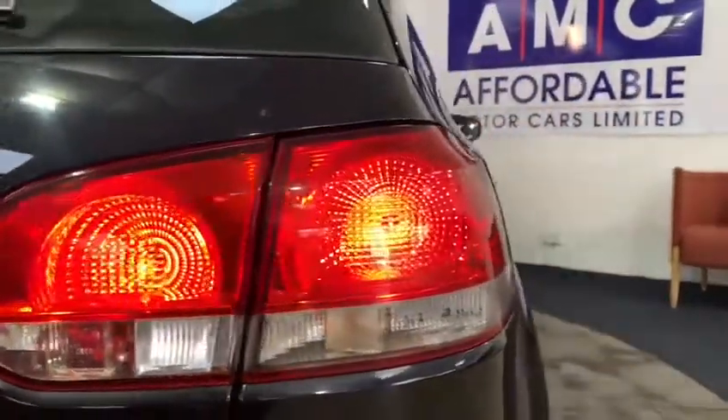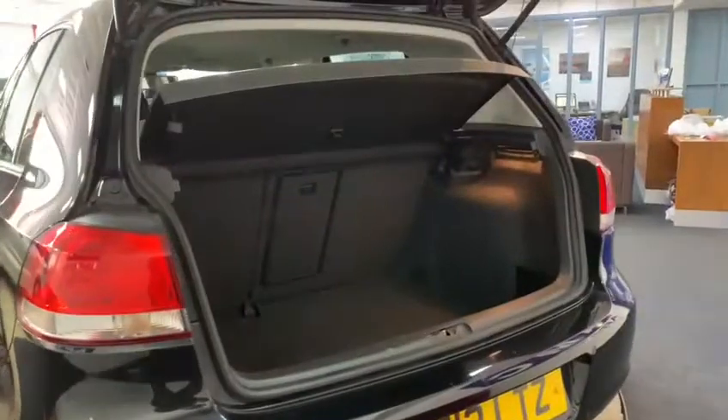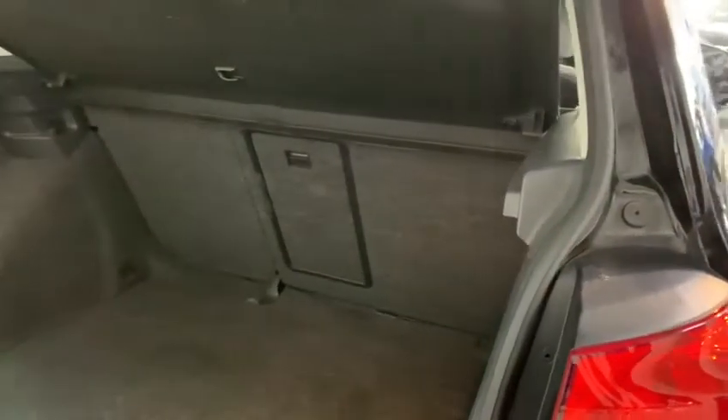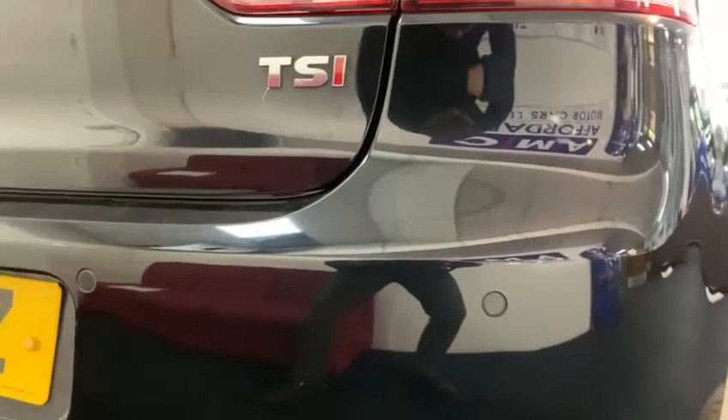The Golf also features a very impressive 380-litre boot, as well as reverse parking sensors.